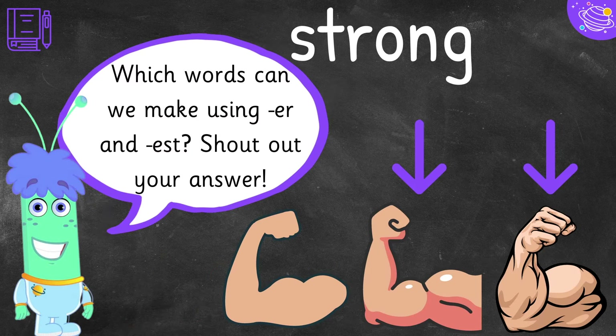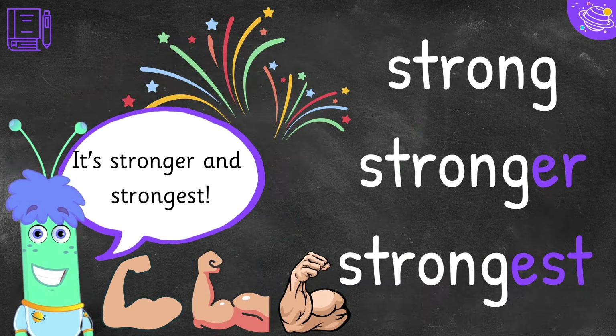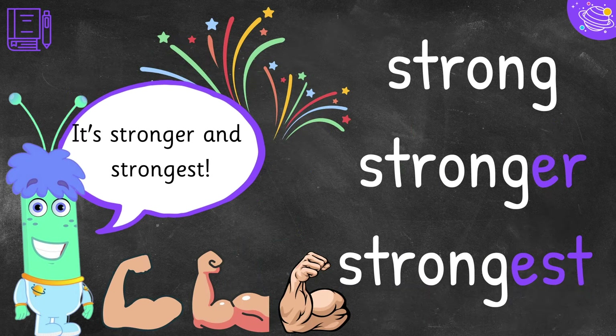Which words can we make using -er and -est? Shout out your answer. It's stronger and strongest.